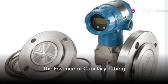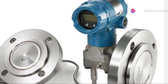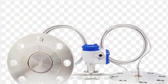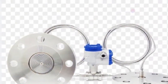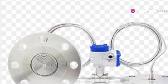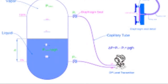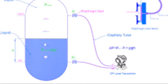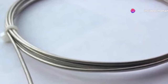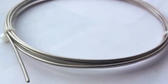Ever wondered how engineers measure pressure or temperature in hard-to-reach or hazardous areas without risking equipment or accuracy? Enter the world of capillary tubing, an unsung hero in the realm of remote measurement. Typically comprising a slender tube and sometimes armored with a protective sleeve, capillary tubing serves a pivotal role, safely bridging the gap between delicate measuring instruments like pressure gauges or temperature sensors and their respective process connection points. Capillary tubing not only connects but protects — a small yet mighty guardian of precision in engineering.